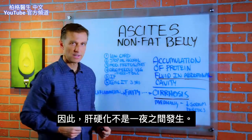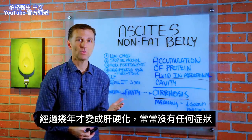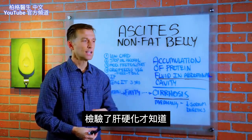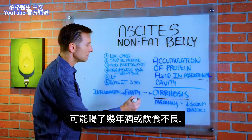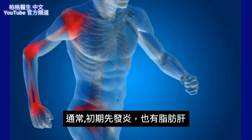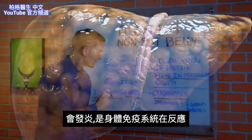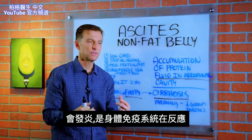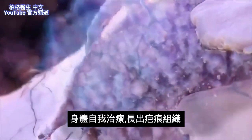Cirrhosis doesn't happen overnight. It takes years to develop, and a lot of times it's asymptomatic — you won't even have any symptoms until you get it. Just years of maybe alcohol or poor eating, things like that. But it usually starts with inflammation, and the person will usually have a fatty liver as well. The inflammation is part of an immune response, and the body just heals with scar tissue.